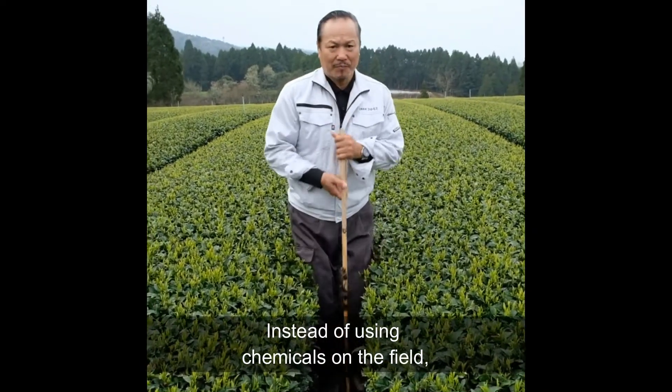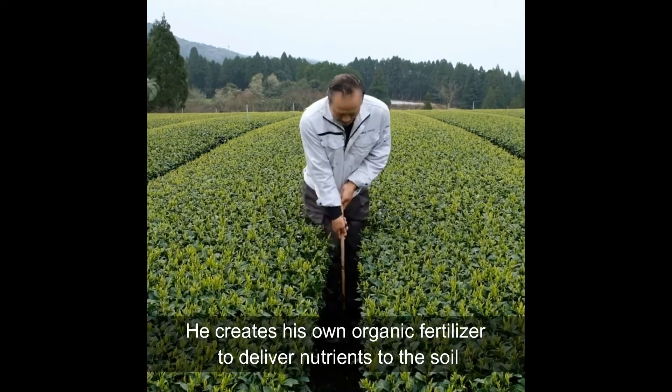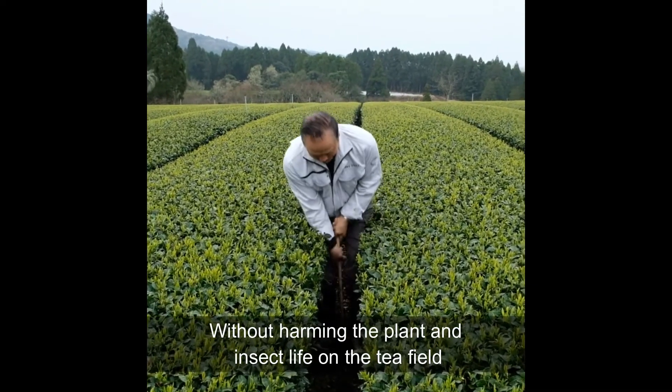Instead of using chemicals on the field, he creates his own organic fertilizer to deliver nutrients to the soil without harming the plant and insect life on the tea field.